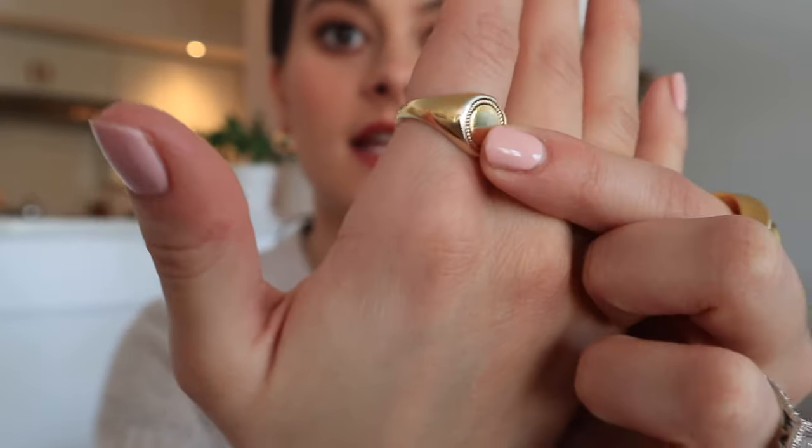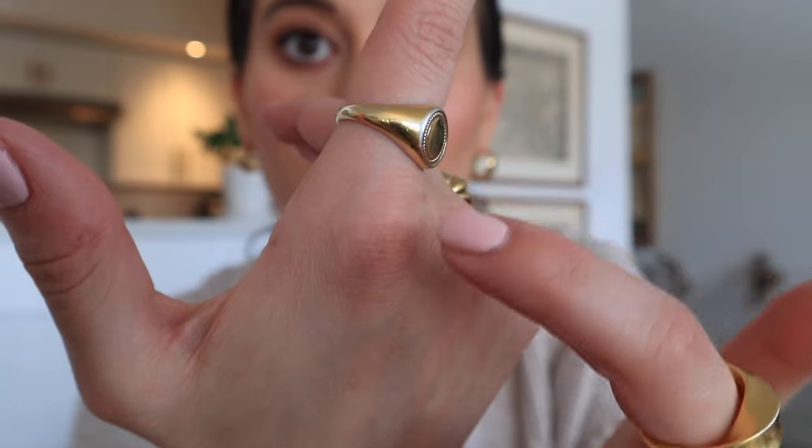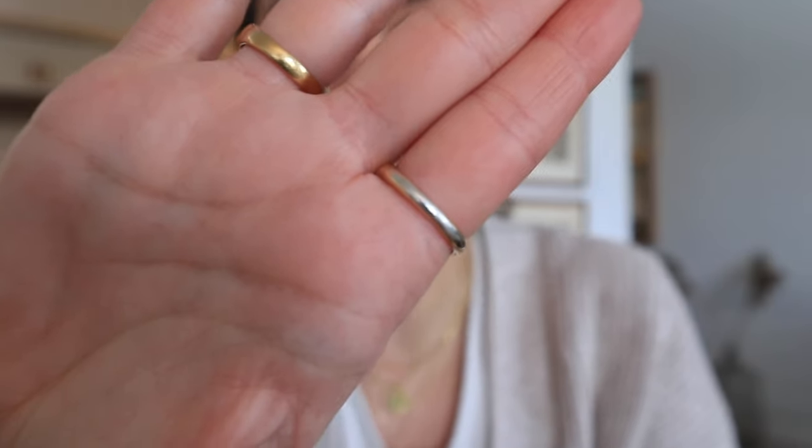This signet ring is one Tommy got me for Christmas, and the same thing is happening — actually even worse. This used to be bright gold and all along the middle it's completely wearing off, and underneath it's almost entirely silver. This ring was bright shiny gold when I first got it. It was about $45 — more than Madewell but not as expensive as other brands. It's from Philippo Loretty. I'd really recommend doing your research and reading tons of reviews.